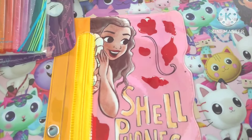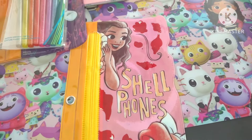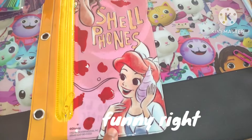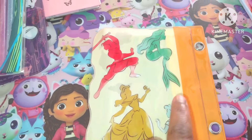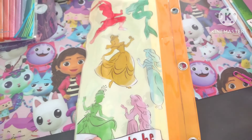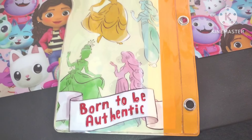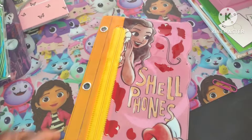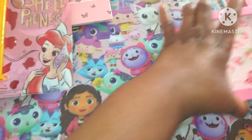I also have another pencil pouch — it's a mermaid and also Moana. 'Shell phone' — get it? Shell phone! I love a corny joke. Look how cute this is, and all the princesses: Mulan, Ariel, Belle, Jasmine, Tiana, and Rapunzel. And look what it says: 'Born to be Authentic.' I love it so much. This is such a good idea for kids of all ages. I collect pencil cases, and I also got some wall decor.